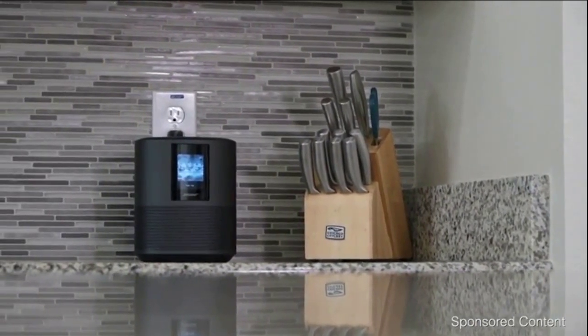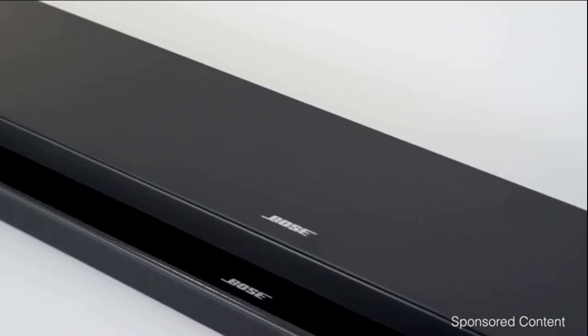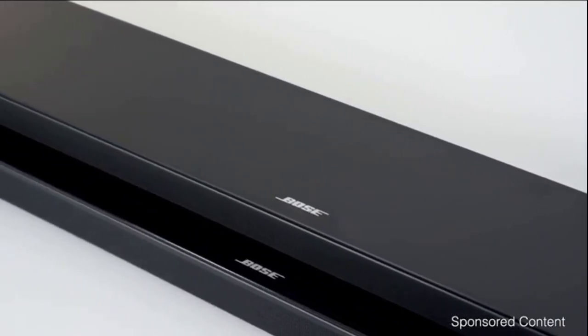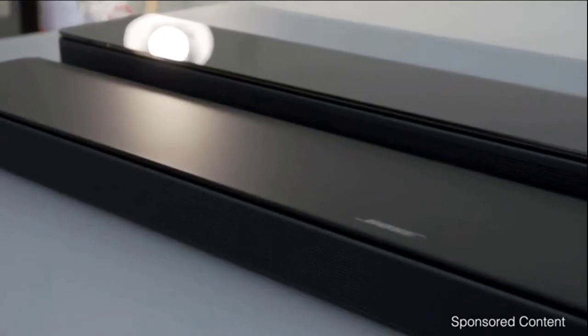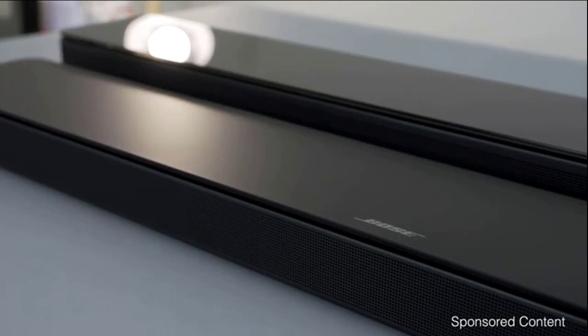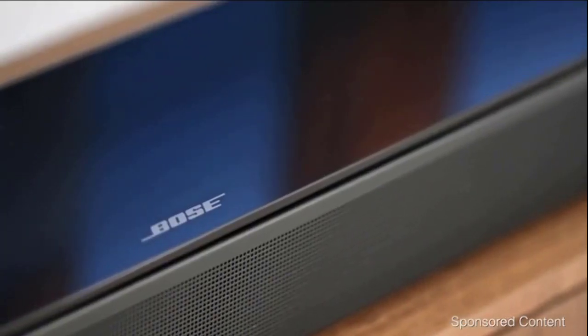The Soundbar 700 is a bigger soundbar with more drivers. It comes with a universal remote and an optical cable, has a gloss design, and has the ability to decode DTS. If you're looking to fill out a larger room, the 700 is the one to look at.